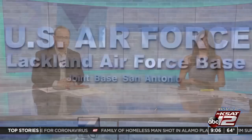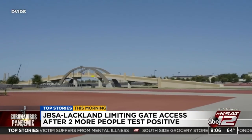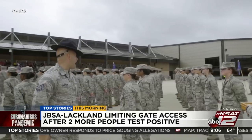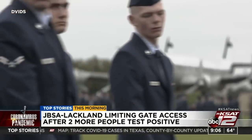Joint Base San Antonio Lackland continues to ramp up safety precautions after more people tested positive for COVID-19. The base is now limiting gate access and asking drivers to approach all gates with closed windows — IDs will be scanned through the window before entry. Some delays are expected as a result. Two additional people at JBSA have been infected, bringing the total to 13. Officials say a contact tracing investigation is underway.